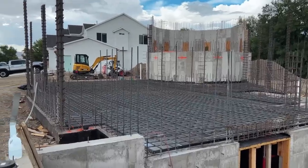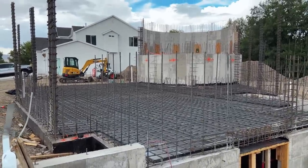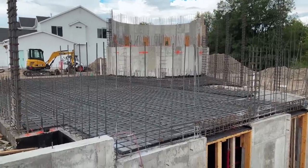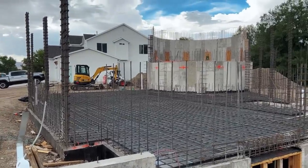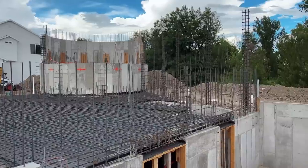We're down to three quarters of the first mat of number six bar, nine inches on center. We're going to come up a foot above that and put another mat of number five bar, nine inches on center. Then we'll be ready to pour our 14-inch thick concrete floor for the garage.